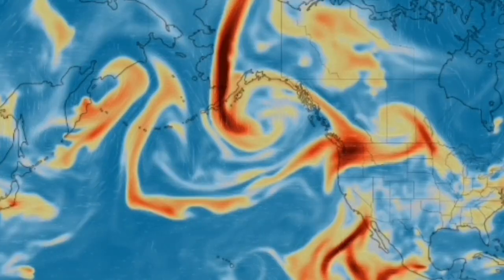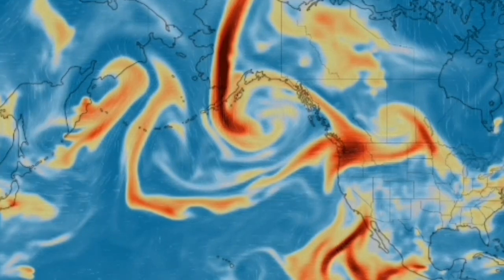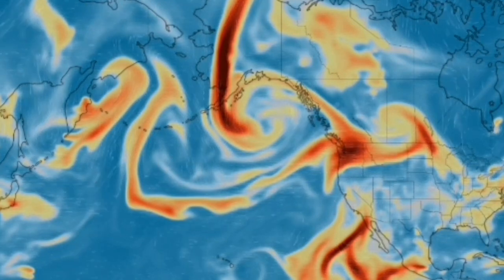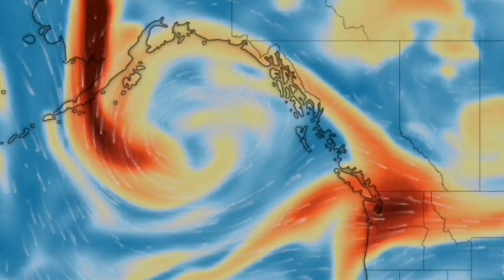This is the sulfur dioxide map of the eruptions. We have it over Shishaldin, also the Beko volcano, and all the other volcanoes in Kamchatka are erupting. We also have wildfires in the states of Washington and British Columbia, Canada, and these have all contributed to this sulfur dioxide signature.